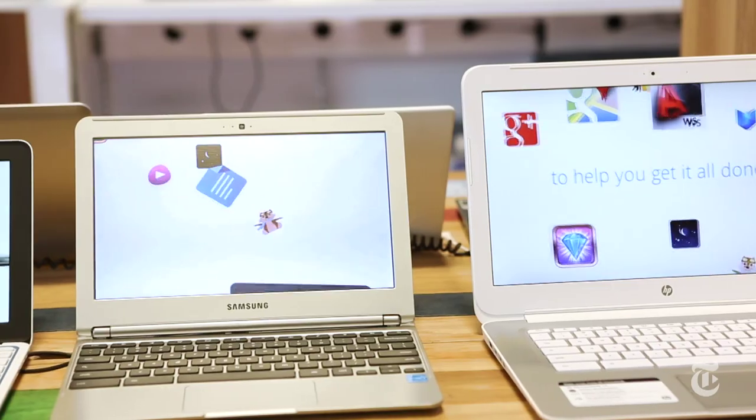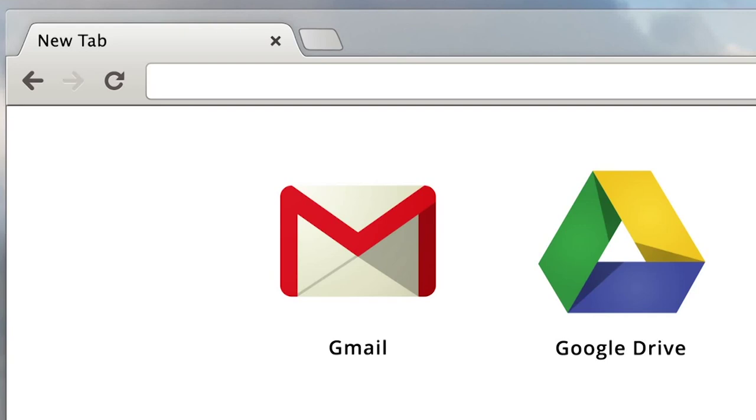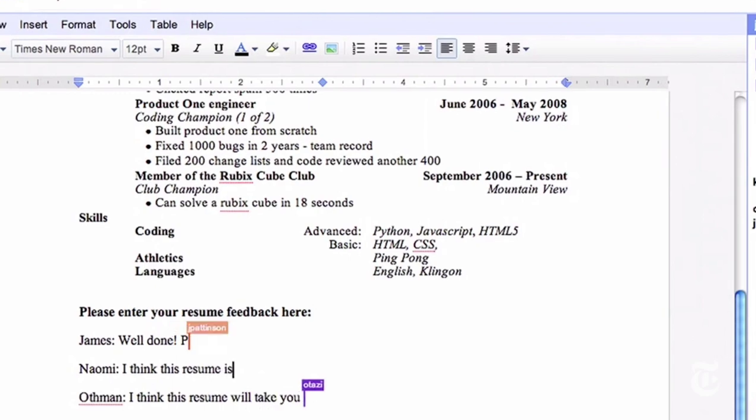There are definitely some downsides. For one thing, these things don't have a lot of storage — 32 gigabytes is about the max, so think of it like using a phone. And if you don't already have a Google account, you do have to create one and of course use Google services, which not everybody's totally comfortable with. The operating system does take a little bit of getting used to, and it just works better if you're online. And of course a lot of people say that if they're just going to be surfing the web and downloading apps they'd rather use a tablet.